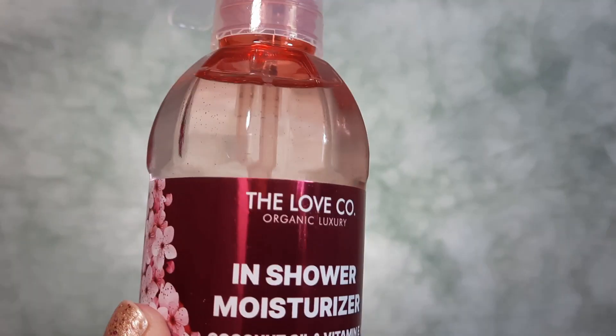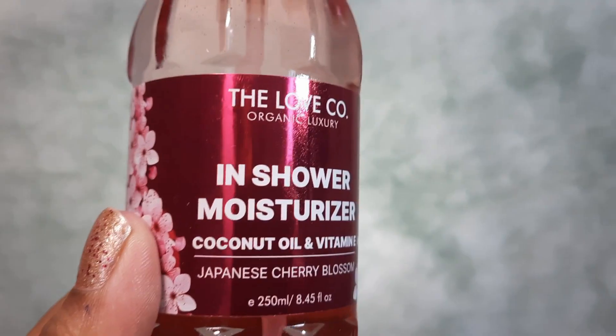Hey guys, this is Neetu and welcome back to my channel, Neetu Bansal Official. In today's video I am up with a review about this In Shower Moisturizer — this is the Loveco Organic Luxury In Shower Moisturizer with Coconut Oil, Vitamin E, and Japanese Cherry Blossoms. If you want to see the review then please continue watching.